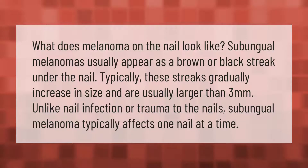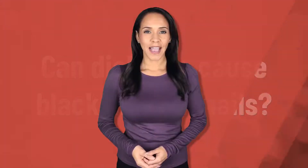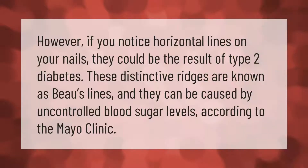What does melanoma on the nail look like? Subungual melanomas usually appear as a brown or black streak under the nail. Typically these streaks gradually increase in size and are usually larger than three millimeters. Unlike nail infection or trauma to the nails, subungual melanoma typically affects one nail at a time.